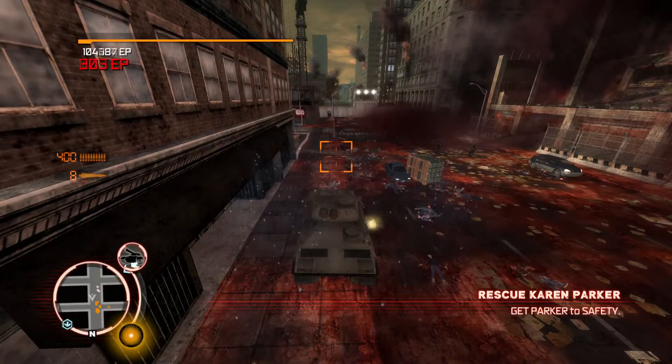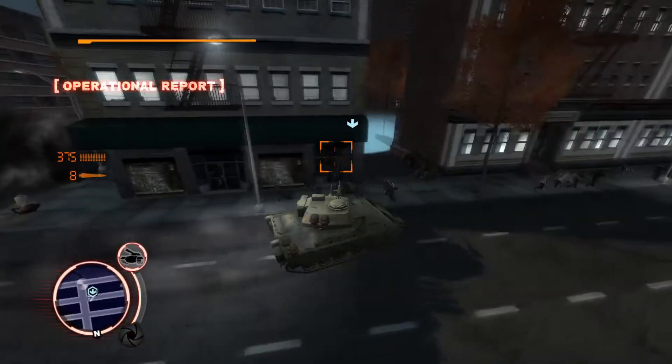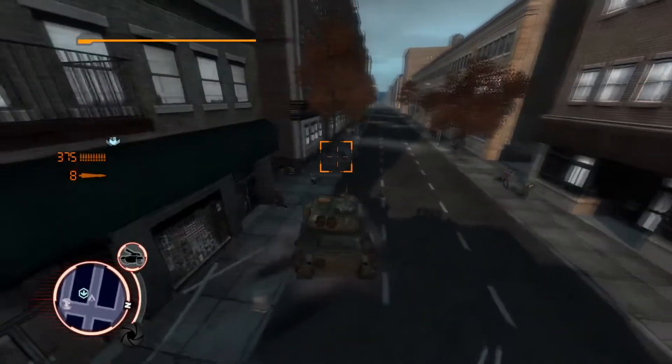This is where we should go — I'll mark it for you. Please, let's just get there safely.